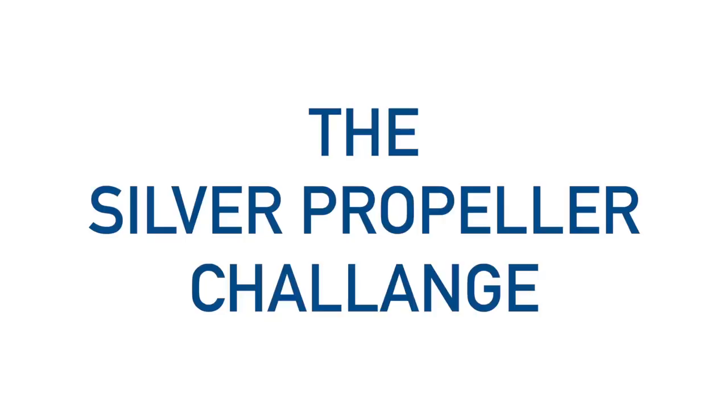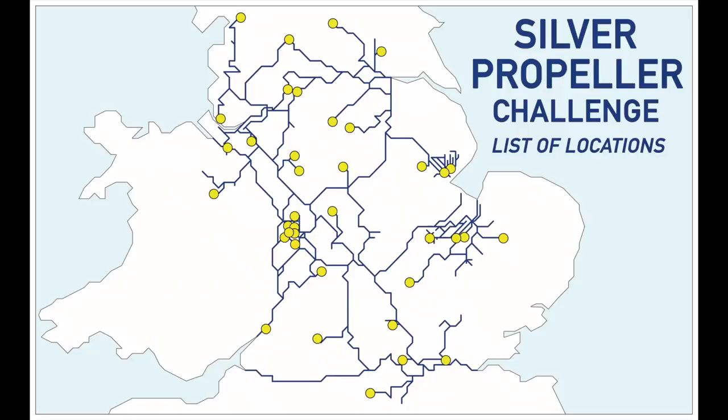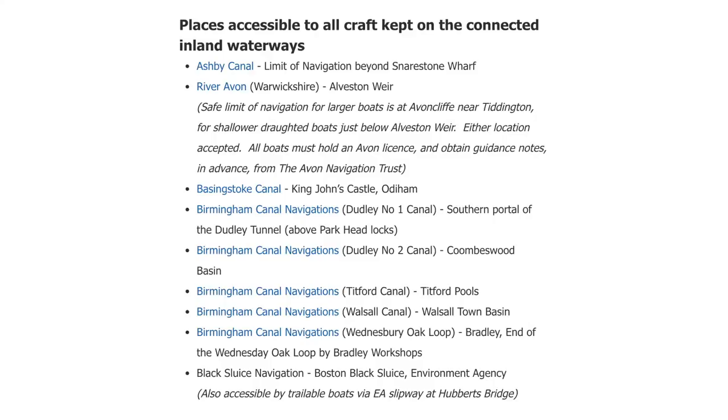The Silver Propeller Challenge is an initiative from the Inland Waterways Association to encourage people to visit the nation's underused waterways on a boat. These are areas that are rarely cruised and often neglected and therefore in need of some visiting traffic. To claim your Silver Propeller award you need to visit 20 of the specified locations on a boat.